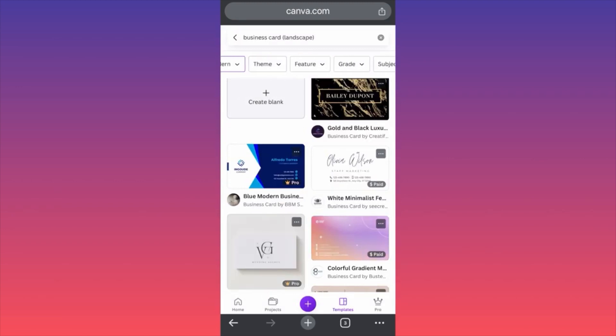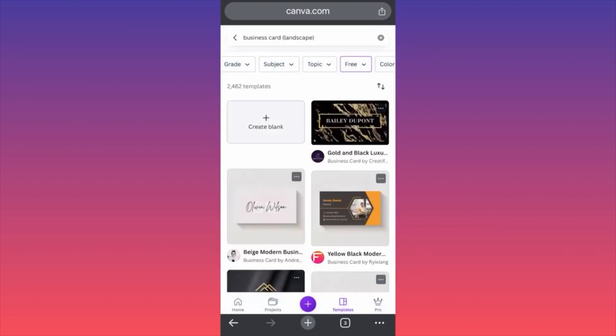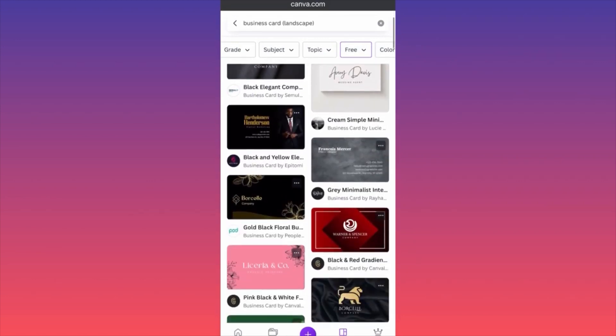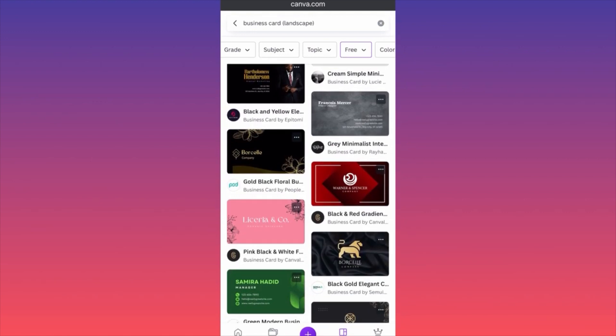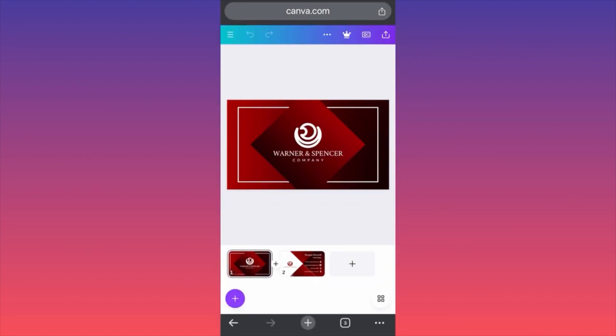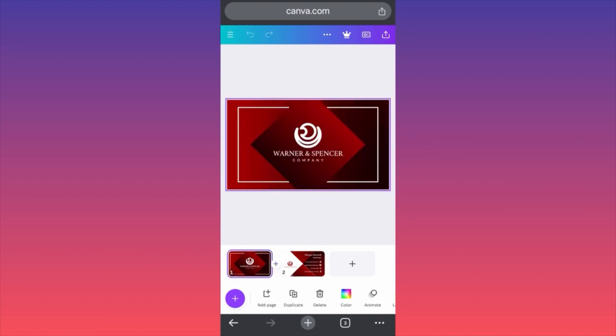The last filter I'm going to apply will be the pricing filter, which will give us the free templates — we don't want to lose our time with the paid versions. Let's pick something very similar — let's click on this one. Reminds me of Harvey Specter from Suits. Each element that you see could be customized — you click on the different elements. Remember, we have the front and we have the back, meaning every single piece of this could be changed dramatically.